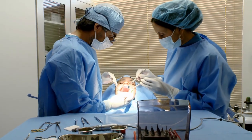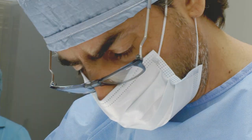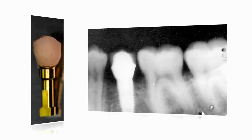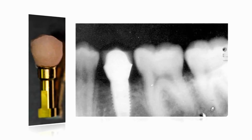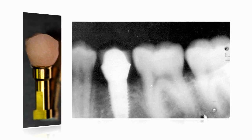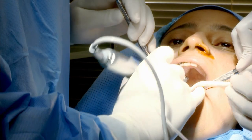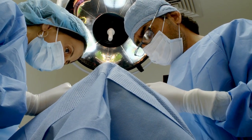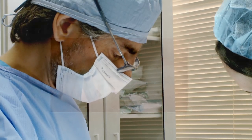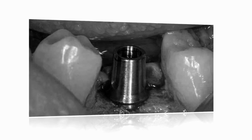We start by replacing this missing tooth or teeth by putting a screw made of pure titanium inside the mandible or the maxilla. Implantology normally has two steps — we have the surgical procedure at the beginning and after we have the prosthetic procedure.